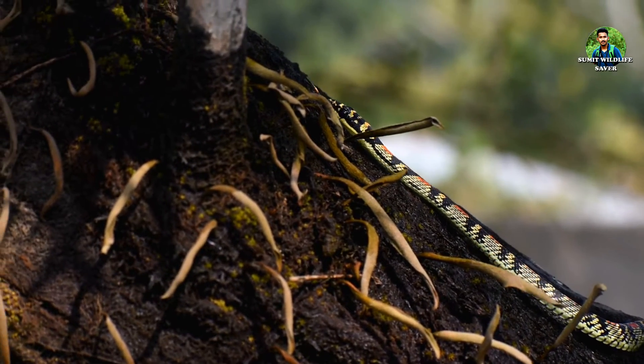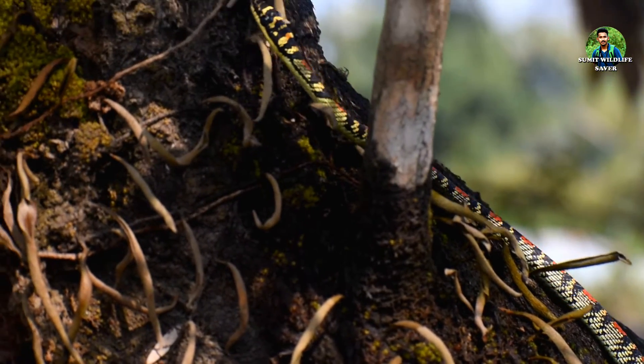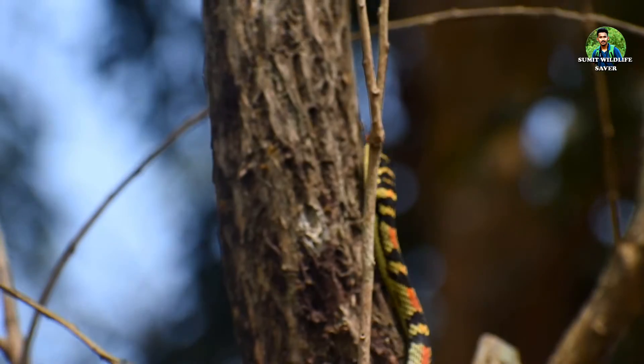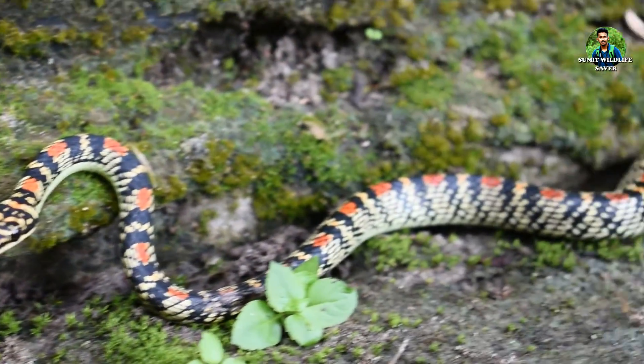Their food consists of geckos, other lizards, frogs and small birds. And that is why they can sometimes be found near human settlements.